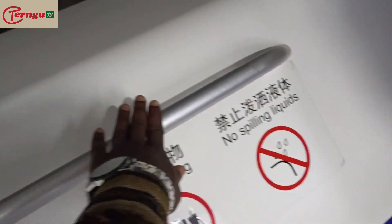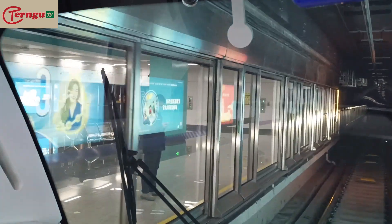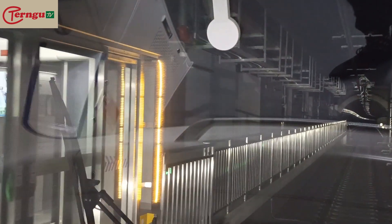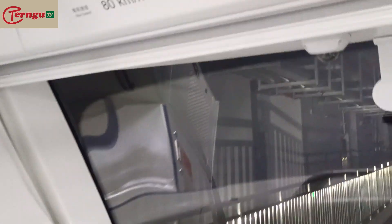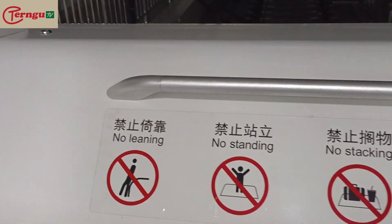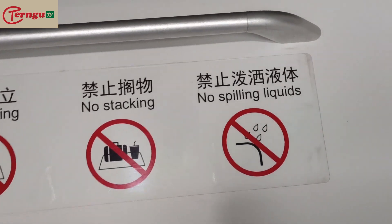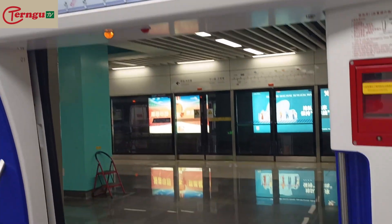See, our hands are here — these are our hands — we look like we are the ones driving but we are not. We just arrived at one station. This train runs at 80 kilometers per hour maximum speed, with no driver. And when you are here: no leaning, no standing, no stacking, no spilling of liquid. The door is open — wow, this is so beautiful.